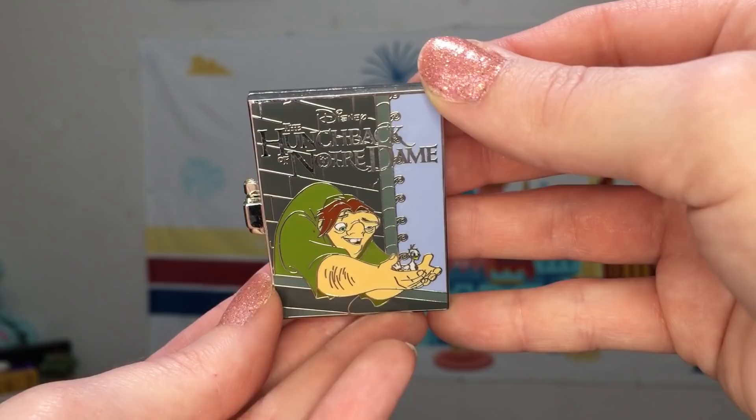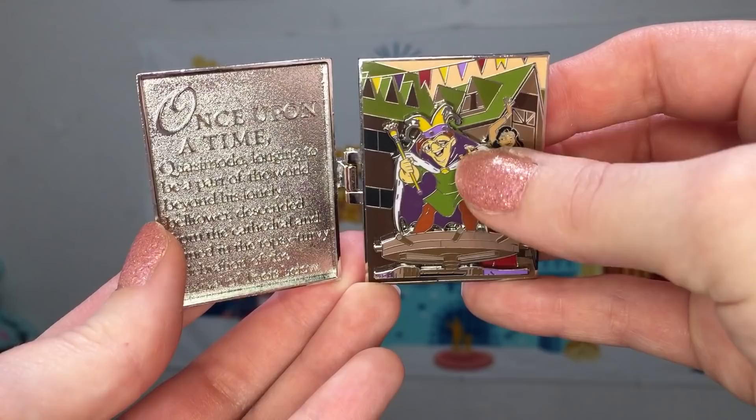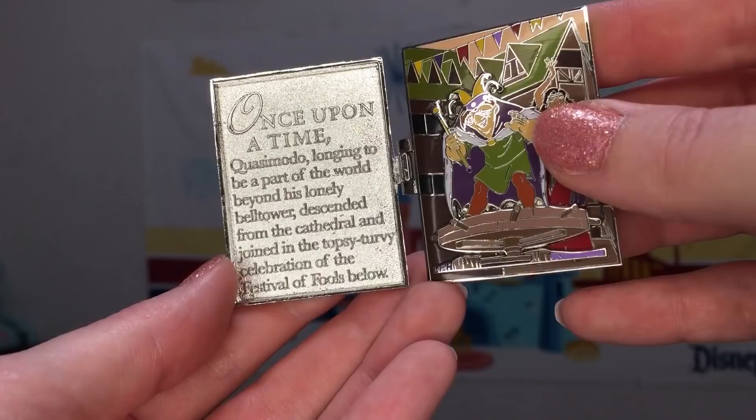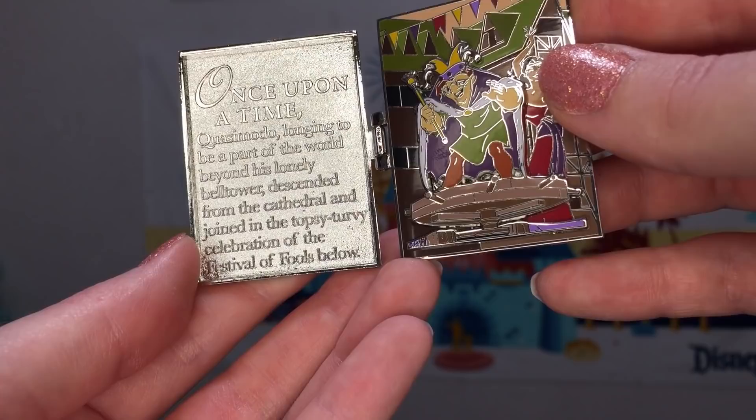The July release featured Hunchback of Notre Dame, and I think it was very nice to feature this movie because you don't see it represented too much in recent pins. When we open the book we have Quasimodo — it looks like he's at the Festival of Fools — and we also have Esmeralda in the background. Our story reads: once upon a time, Quasimodo, longing to be a part of the world beyond his lonely bell tower, descended from the cathedral and joined in the topsy-turvy celebration of the Festival of Fools below.